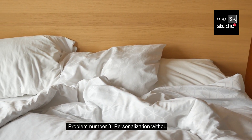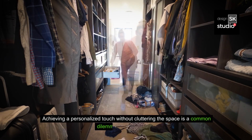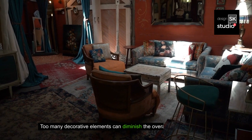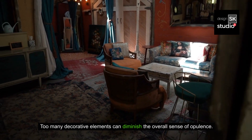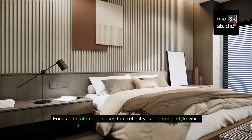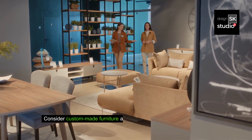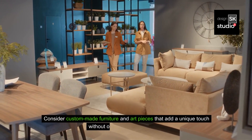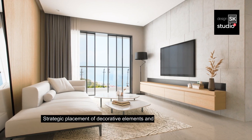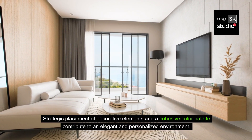Problem number three: personalization without clutter. Achieving a personalized touch without cluttering the space is a common dilemma in luxury design. Too many decorative elements can diminish the overall sense of opulence. Solution: focus on statement pieces that reflect your personal style while maintaining a clean and sophisticated look. Consider custom-made furniture and art pieces that add a unique touch without overwhelming the space. Strategic placement of decorative elements and a cohesive color palette contribute to an elegant and personalized environment.